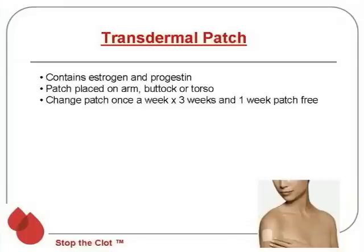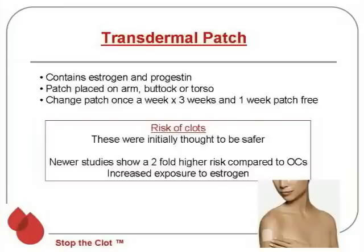Moving on to the transdermal patch — this is a newer form of contraception. It also contains both estrogen and progestin. You place a patch on the arm, buttock, or torso and change it once a week, then have a one-week patch-free period during which the woman has a period. Initially, people thought these would be safer in terms of blood clots, but more recent studies have shown a two-fold higher risk of blood clots on the patch compared to the pill. The probable reason is that because you're wearing the patch continuously rather than just taking a pill once a day, your overall exposure to estrogen is higher, which pushes up the risk.